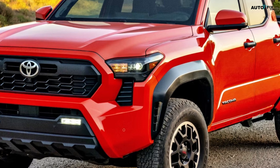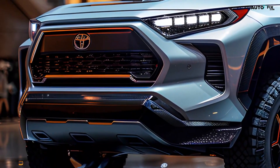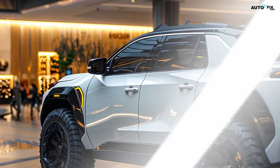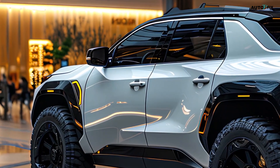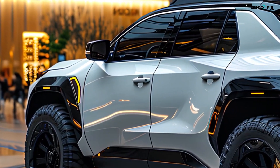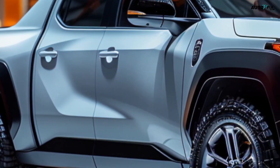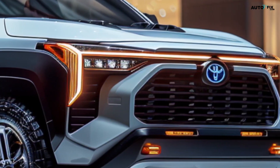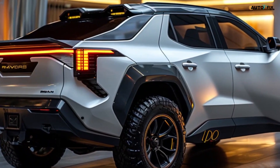Gloss black finishes and chrome accents add a touch of luxury. Sharp LED headlights emphasize the modern design, and custom bold-sized wheels accentuate the truck's imposing presence. A sleek bed design doesn't compromise the RAV4's iconic silhouette. This concept is designed to turn heads both on city streets and during off-road adventures, maintaining the RAV4's versatile spirit while adding pickup functionality.